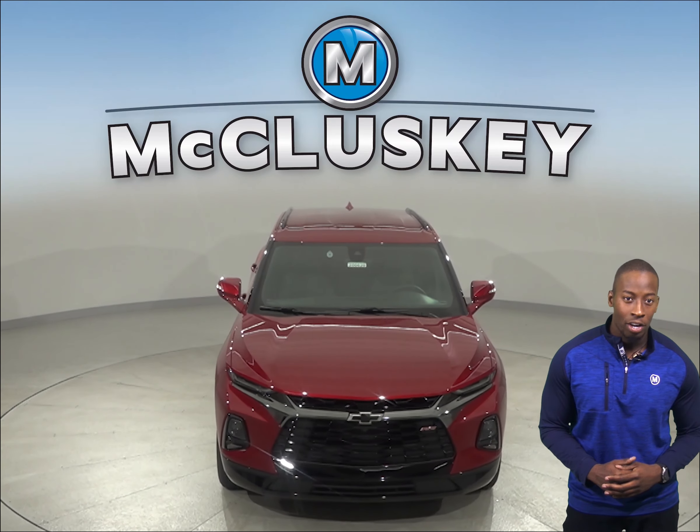The Chevrolet Blazer has 4.3 cubic feet more passenger volume than the Jeep Cherokee. Consumer Reports held a brakes and stopping test where the Chevrolet Blazer outshines the Jeep Cherokee by stopping a full 14 feet sooner on wet pavement.